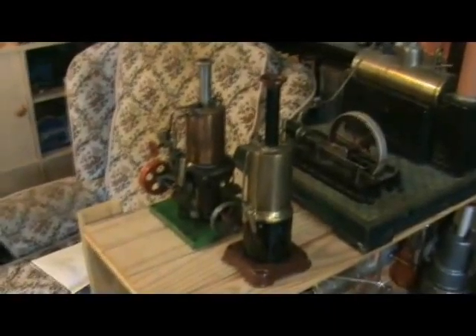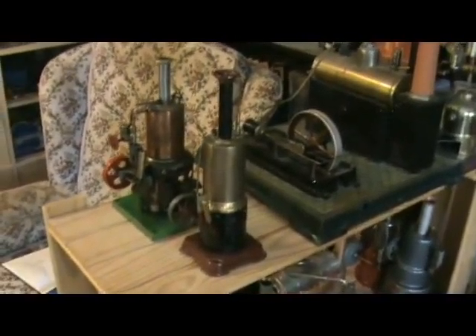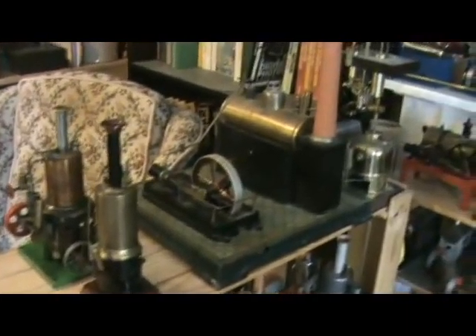Bowman 175, M101, M122. And on this rack we've got Wilson and a little Bing vertical and a big Bing horizontal.